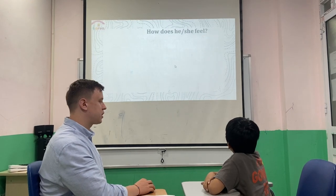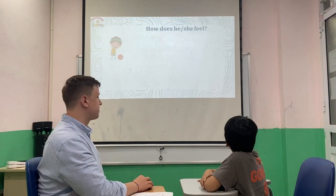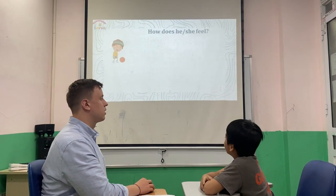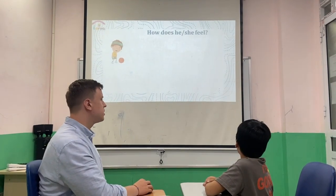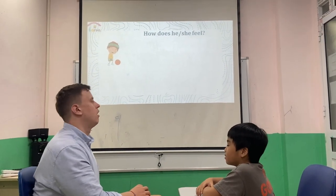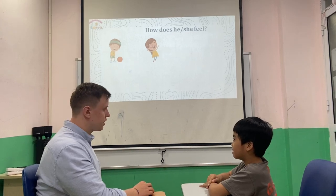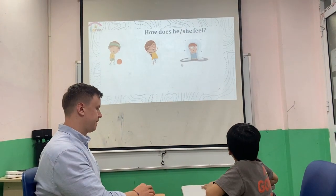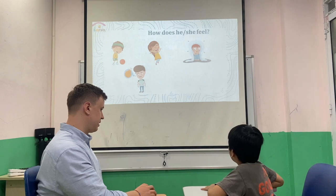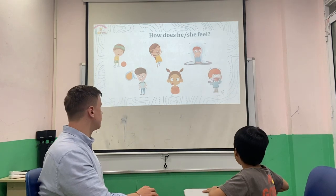Now you need to look at the picture and answer the question: how does he feel, or how does she feel? She feels... He feels... He feels tired. She feels excited. He feels scared. He feels hungry.